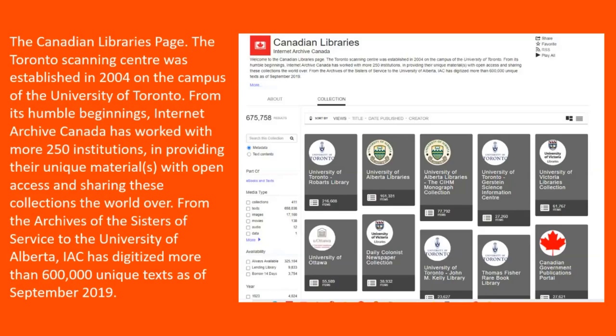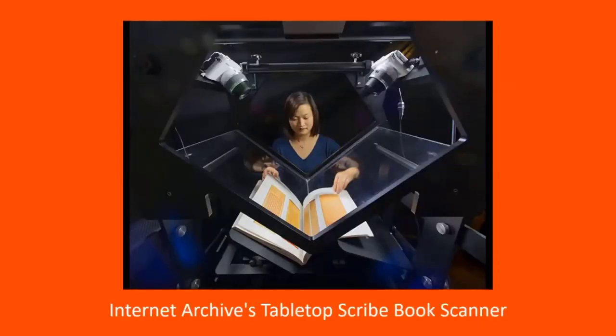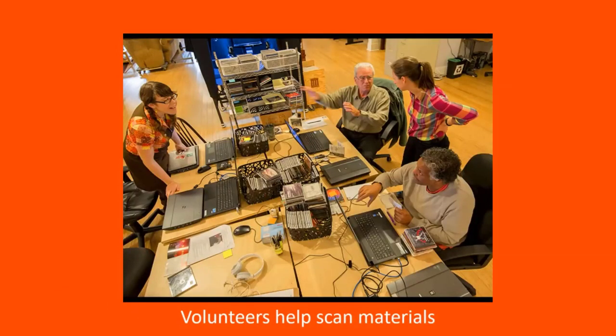The Canadian Libraries page — the Toronto Scanning Center was established in 2004 on the campus of the University of Toronto. From its humble beginnings, Internet Archive Canada has worked with more than 250 institutions providing their unique materials with open access and sharing these collections with the world. From the archives of the Sisters of Service to the University of Alberta, IAC has digitized more than 600,000 unique texts as of September 2019.